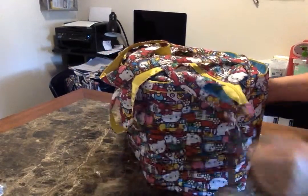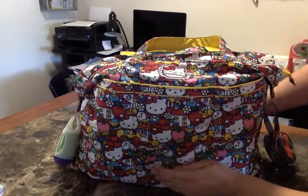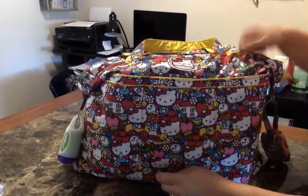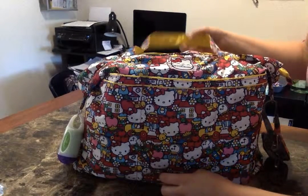This is the Superbee Tote Style Bag from Jujubee. The print for this one is called TikTok — it's a Hello Kitty print, and I think it's absolutely adorable. I wasn't too sure about it in the pictures, but it is adorable.